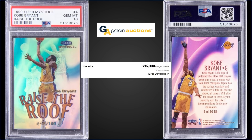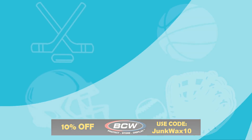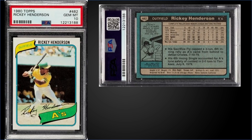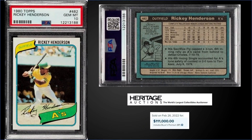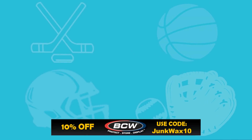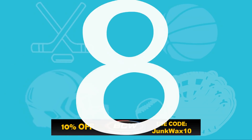In the number nine spot, from 1980 Topps, we have Ricky Henderson's rookie card graded a PSA 10. This card sold at Heritage Auctions for $111,000. That's the fifth highest sale for a Henderson rookie card — the record is just over $180,000 from February 2021. It's a pop of only 25 in a Gem Mint slab.